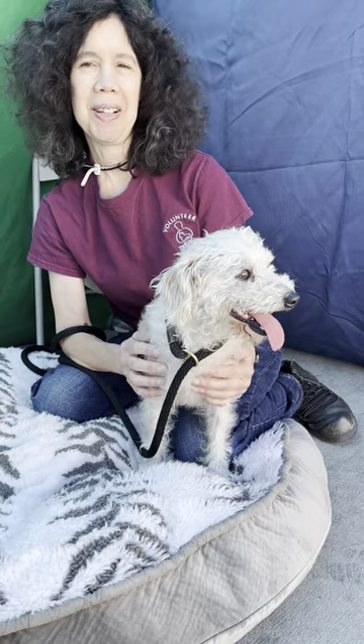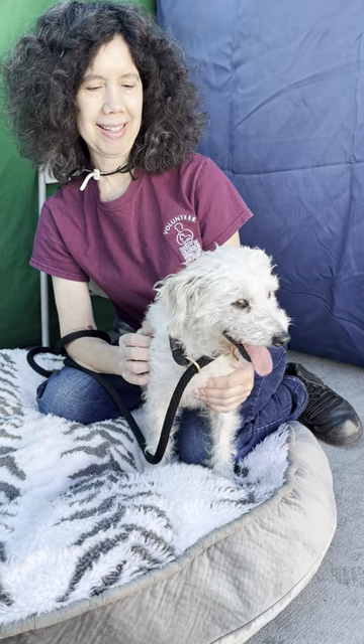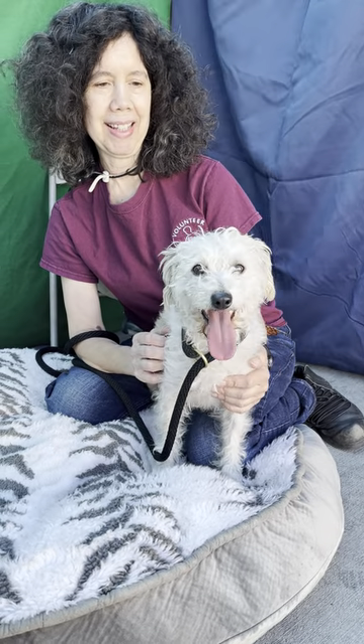I'd like to introduce you to Roger. Roger is our little make-out artist, also known as a dog. He's two years old. He's a terrier mix and his animal ID number is A559-4412. What else can you tell us about him?